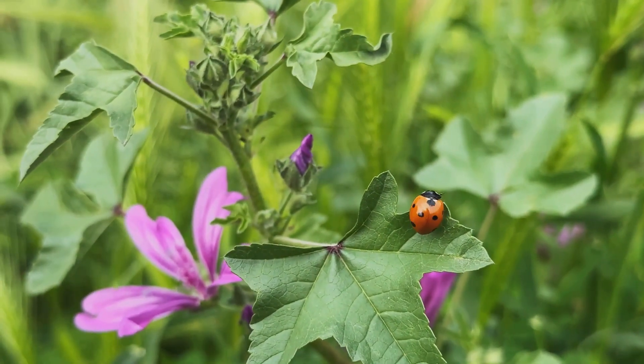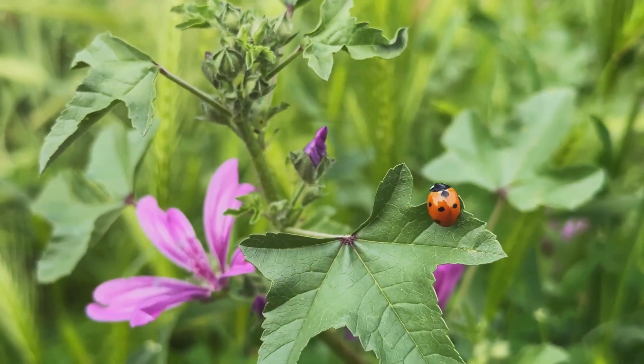We'll discover the secrets of ladybugs, apples, carrots, butterflies, chickens, and even frogs.